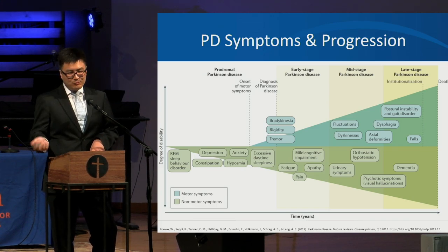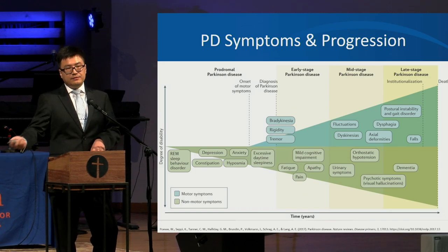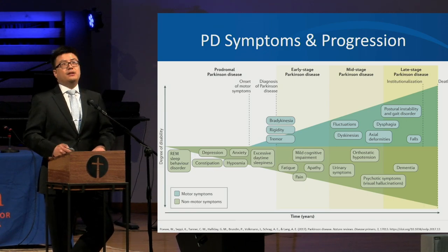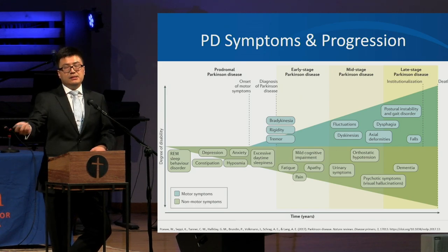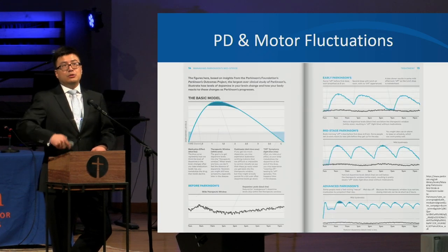About 20 years before the start of motor symptoms, people begin to notice premotor symptoms, and there is a steady progression of non-motor symptoms. When the degeneration hits about 50%, the motor issues begin. As the disease continues, there is progression of both motor and non-motor issues, eventually leading to motor fluctuations.